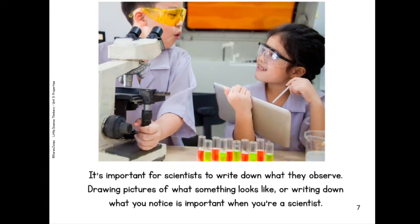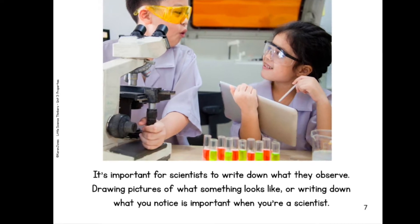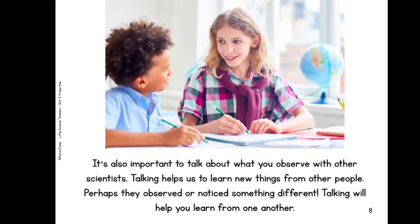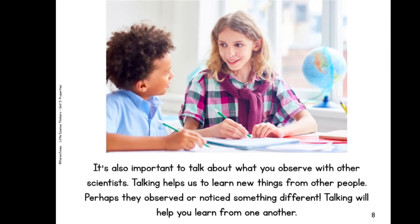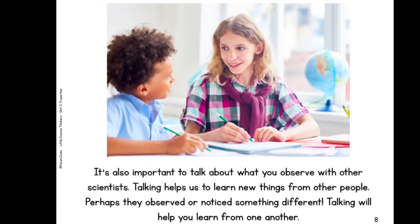It's important for scientists to write down what they observe. Drawing pictures of what something looks like or writing down what you notice is important when you're a scientist. It's also important to talk about what you observe with other scientists. Talking helps us to learn new things from other people. Perhaps they observed or noticed something different.